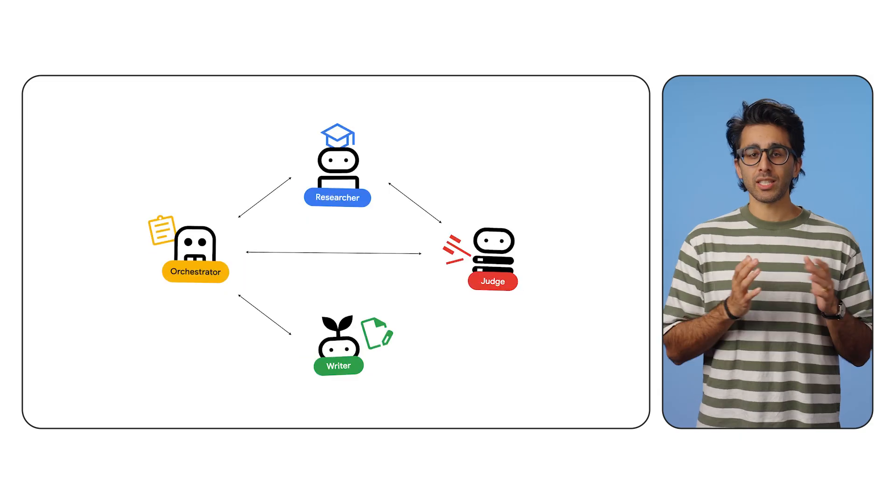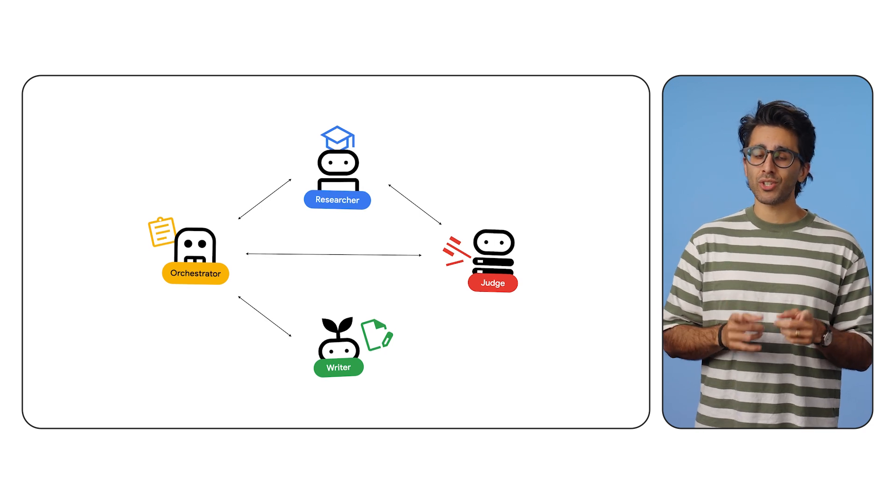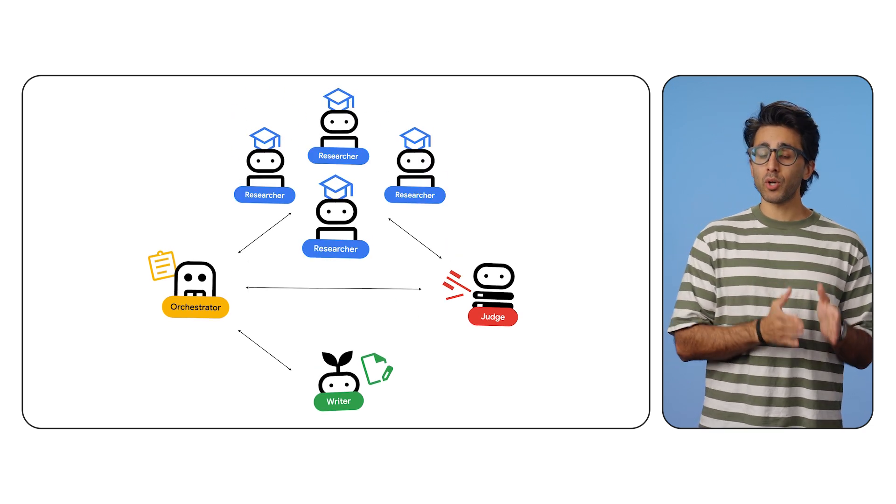So today we're taking this distributed AI squad and pushing it into production on Google Cloud Run. The big question is: will it scale with this microservice architecture? The answer is a resounding yes — easily — because we built them independently, so we can scale them independently.